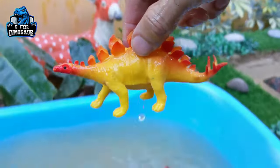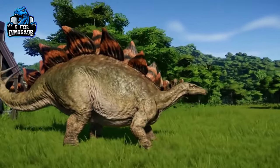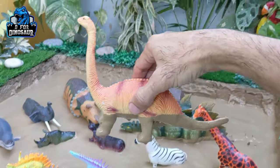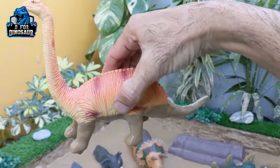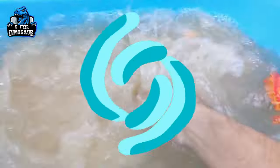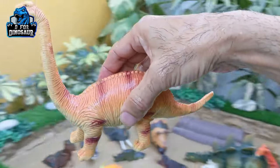Here we are with the big brachiosaurus, another very big and long dinosaur from the Jurassic World. This big dinosaur, brachiosaurus, is a herbivore dinosaur. Let's make him clean — let's wash him. Here we go, brachiosaurus!